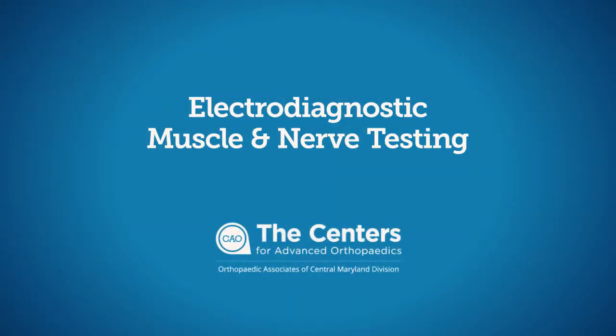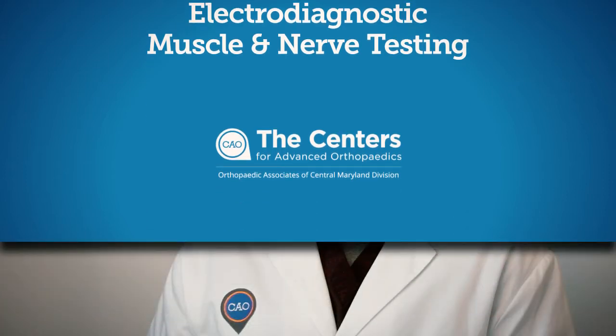Electrodiagnostic testing is performed for any patients who have pain, numbness, tingling, or weakness in an extremity — in the arm or legs.